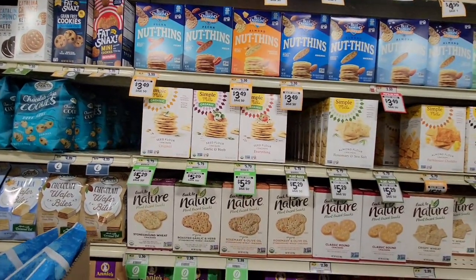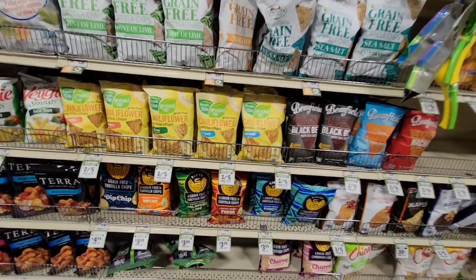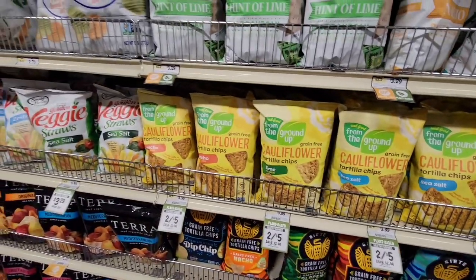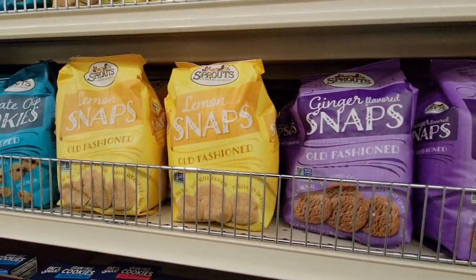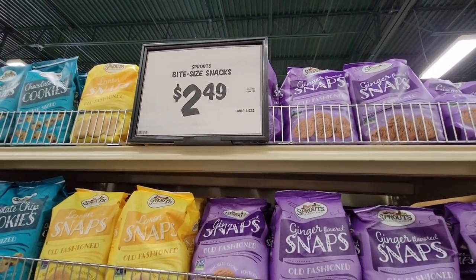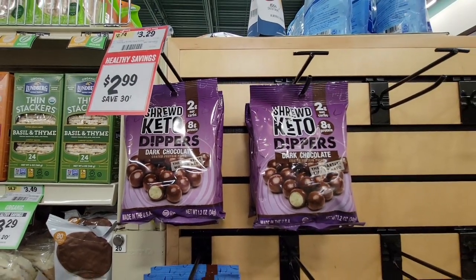Look at all of these — anything you are looking for, they are definitely going to have it. Here are their chips — not just potato chips, cauliflower chips. You have cookies and crackers on one side and chips on the other. Here are ginger snaps — oh, those are so good. You don't see them too often, and $2.49 is such a great price. And the Keto Dippers in dark chocolate — $2.99, what a great price.